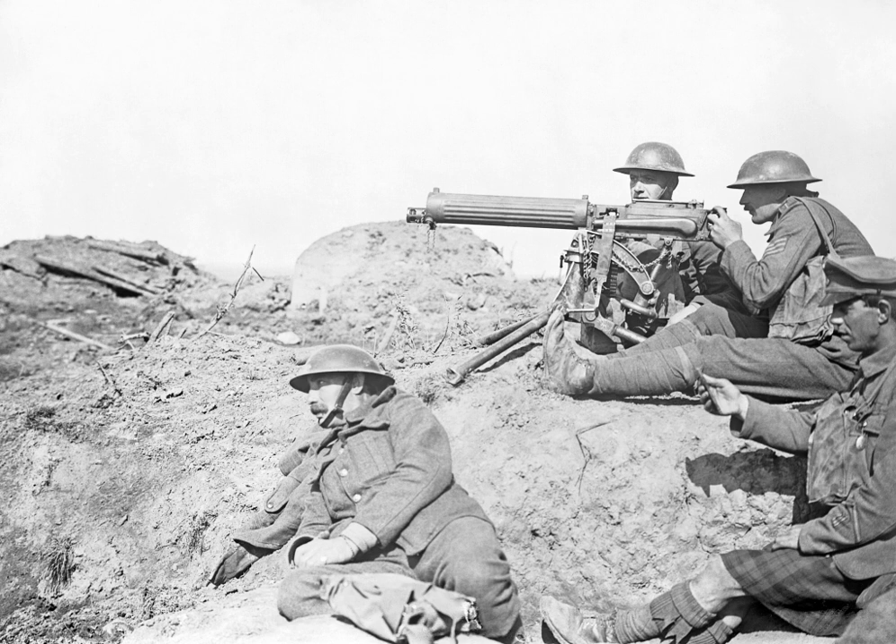German strategic bombing during World War I struck Warsaw, Paris, London and other cities. Germany led the world in zeppelins and used these airships to make occasional bombing raids on military targets, London and other British cities, without great effect. Later in the war, Germany introduced long-range strategic bombers. Damage was again minor, but they forced the British air forces to maintain squadrons of fighters in England to defend against air attack, depriving the British expeditionary force of planes, equipment, and personnel badly needed on the Western Front. The Allies made much smaller efforts in bombing the Central Powers.